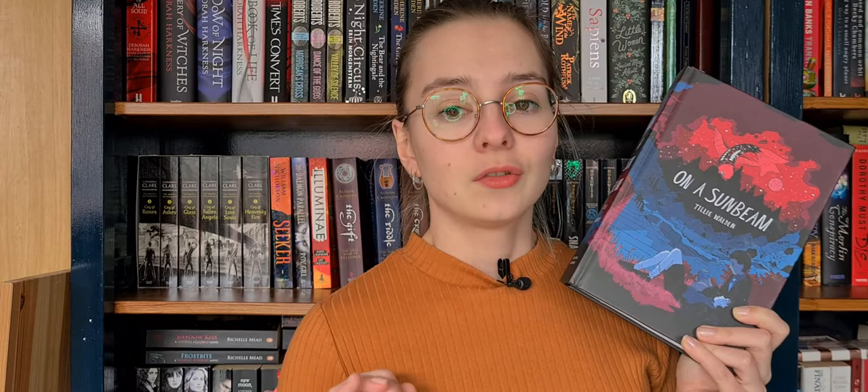Hello and welcome back to my channel. My name is Eleanor Nicia Vatter, and this is a review of On a Sunbeam by Tilly Walden. This is a science fiction graphic novel and it is sublime — a beautiful story.